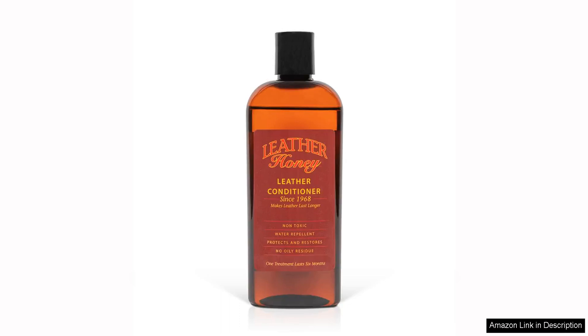Leather Honey Leather Conditioner is a high-quality product that lives up to its reputation as a top choice for maintaining and restoring leather goods. Made in the USA since 1968, this non-toxic conditioner is a favorite among leather enthusiasts for good reason.